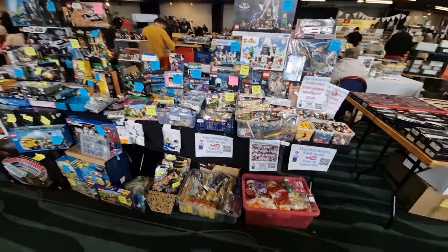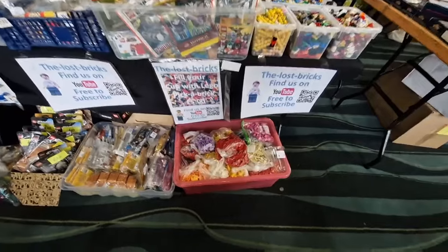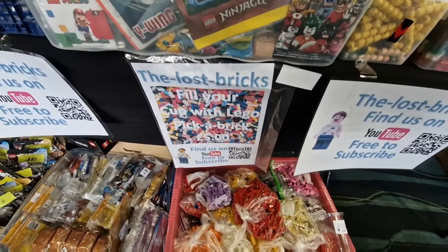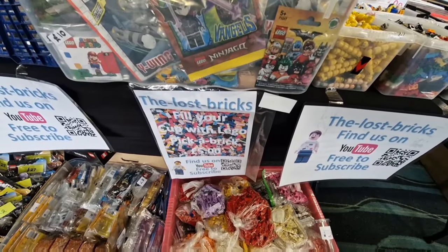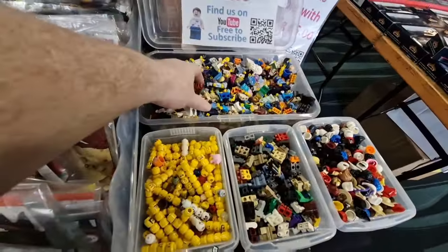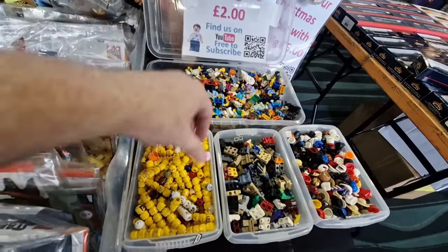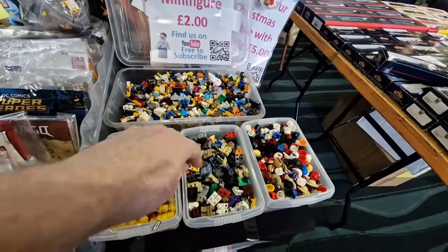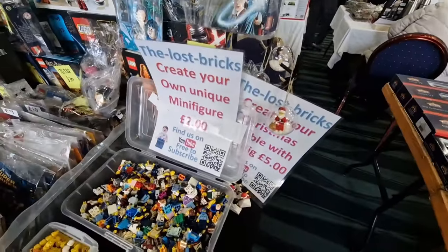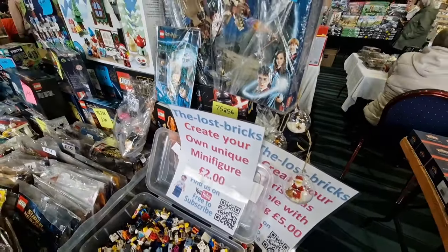As you can see, the table is about 90% set up. So we've got a pick-a-brick, fill the cup up under the table. We've got to create a little minifigure - there's some little bodies, the heads, legs, and the hair or hats. We've got Christmas baubles on the side, which we can move to the front in a minute.